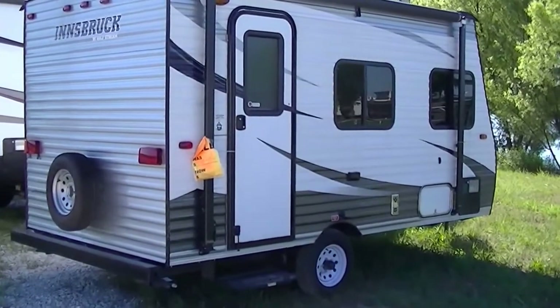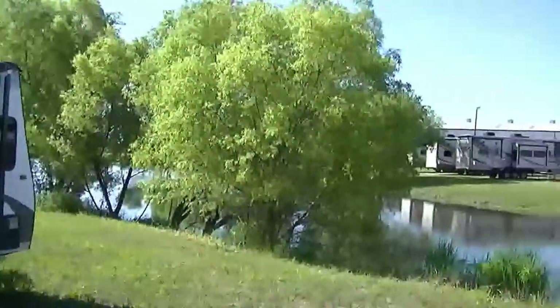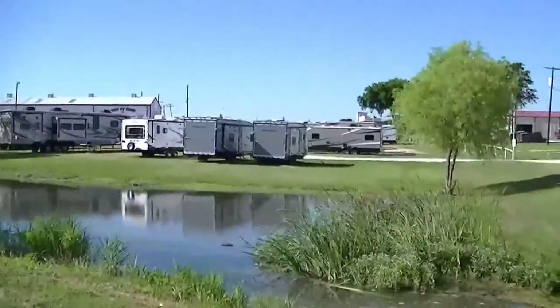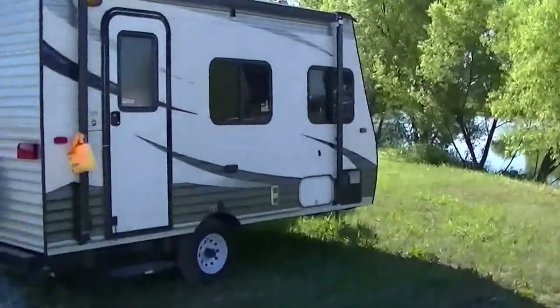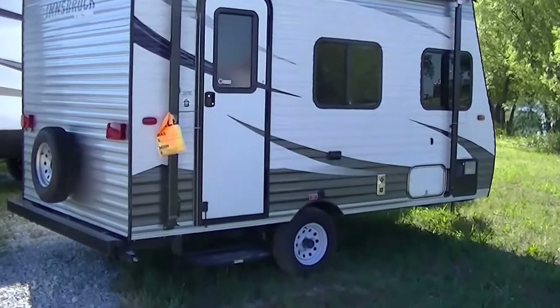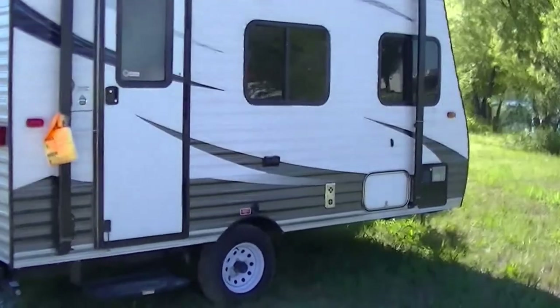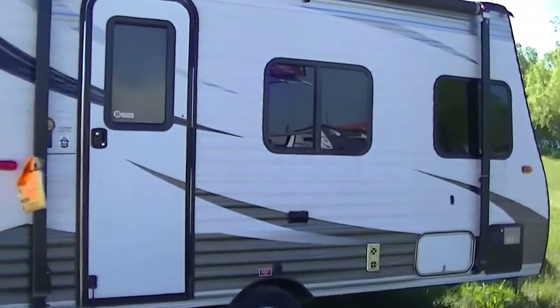This is Bob Barker, your RV guy extraordinaire. I'm out here at the RV Guys in Valley View, Texas this morning on 10 acres of RV fun right here. This is the Innsbruck by Gulfstream 14-foot sedan towable fully self-contained travel trailer.